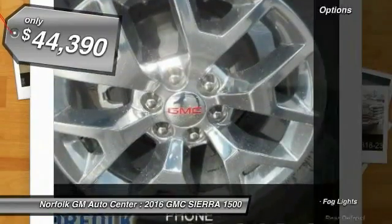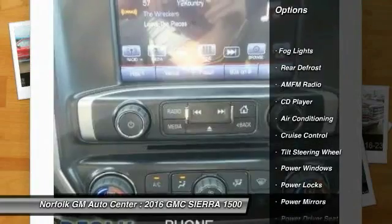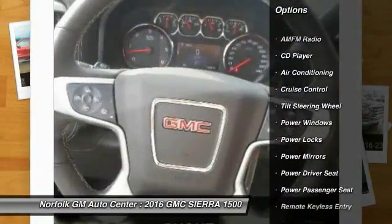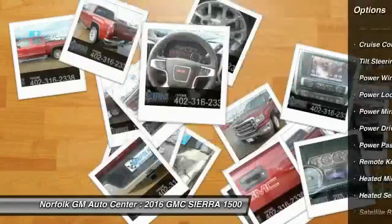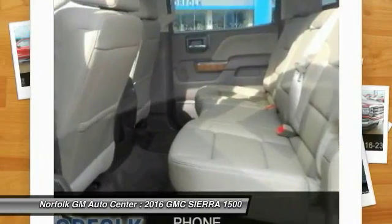Here are some of this vehicle's great options: power passenger seat, heated seats, anti-lock braking system, traction control, air conditioning (front), power steering, floor mats, side airbag, cruise control, rear defrost.